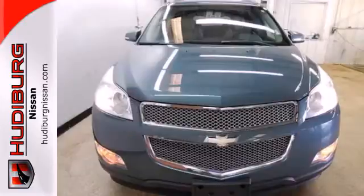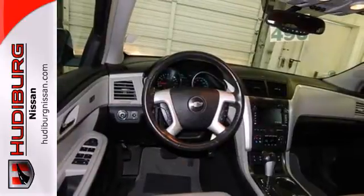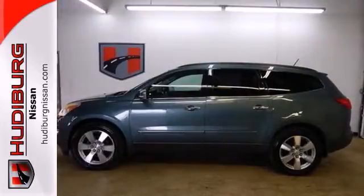With a wealth of cargo and passenger space, numerous features, and proven Chevrolet durability, this Traverse is an intelligent choice. Take it for a test ride today.